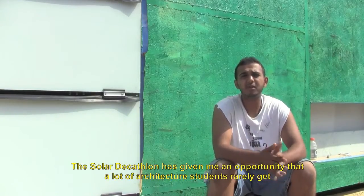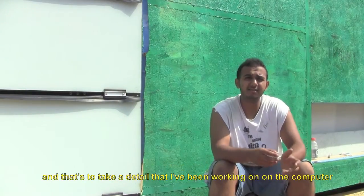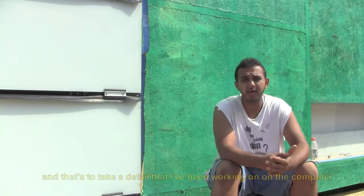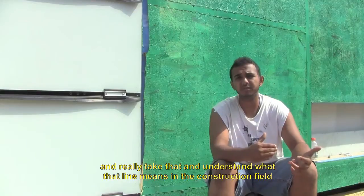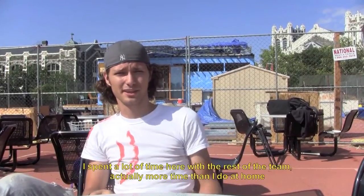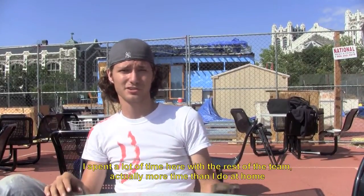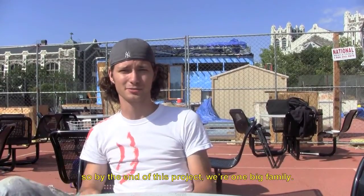The Solar Decathlon has really given me an opportunity that a lot of architecture students rarely get — to take a detail that I've been working on on the computer and really understand what a line and that detail means in the construction field. The best part about the Solar Decathlon is the bonding experience. I spent a lot of time here with the rest of the team, actually more time than I do at home, so by the end of this project we're just one big family.